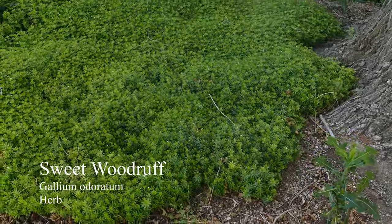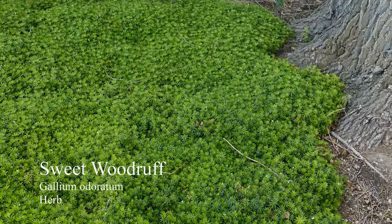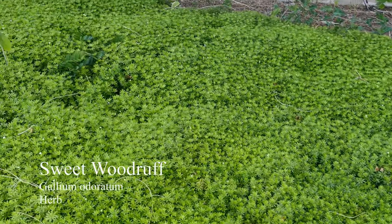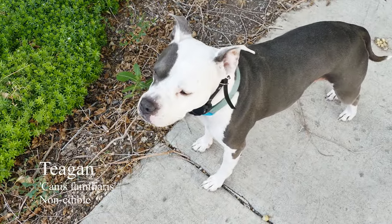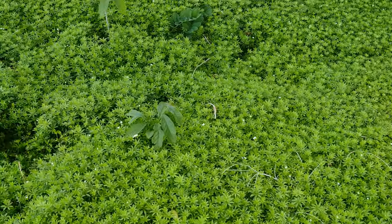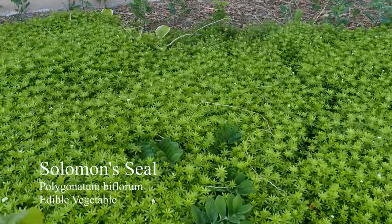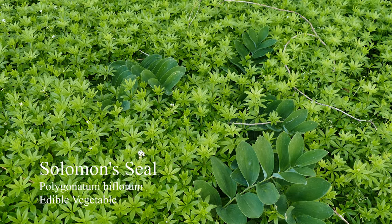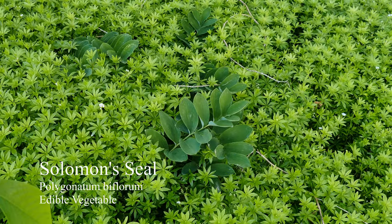Over here we have some Sweet Woodruff. It's a really nice smelling herb. I like it mostly because whenever I walk by I get a little whiff of it. And inside of that patch we have some other plants — this is giant Solomon's Seal, which, a lot like the Hostas, can be used as an early spring vegetable when it first comes up.